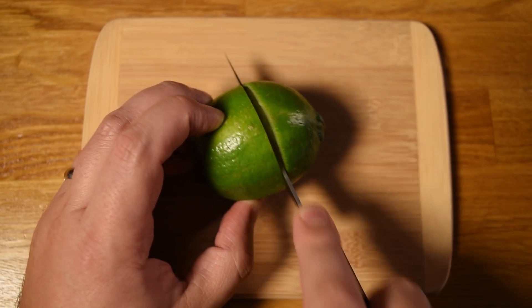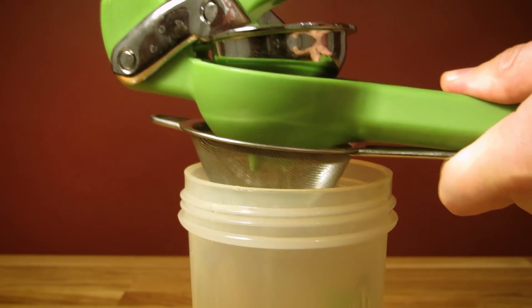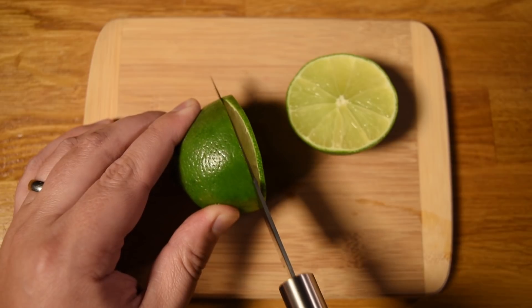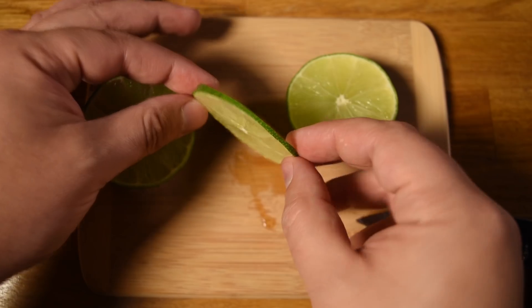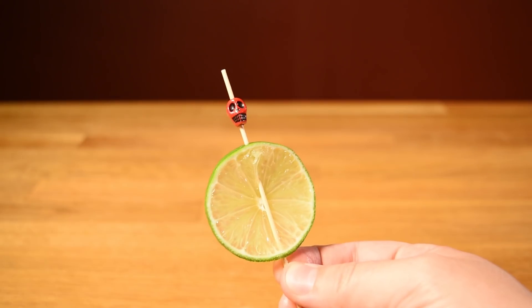Before I get started, I like to cut, squeeze, strain, and bottle my lime juice — that way it's easier to pour when it comes time to measure. Then prep your garnish: cut a thin wheel of lime, spear it on your cocktail pick, and set it aside.